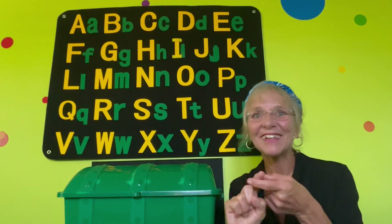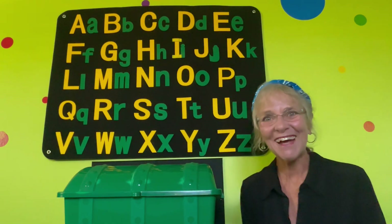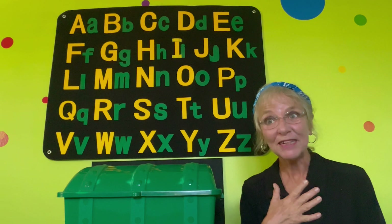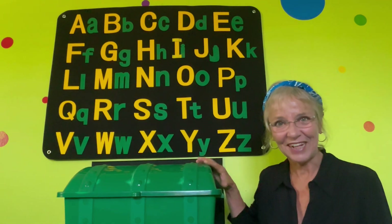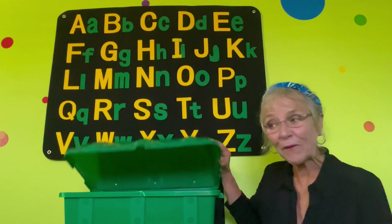Hello friends! Welcome to Storytime. My name is Miss Bickey and I have something in my treasure chest that I want to show you.